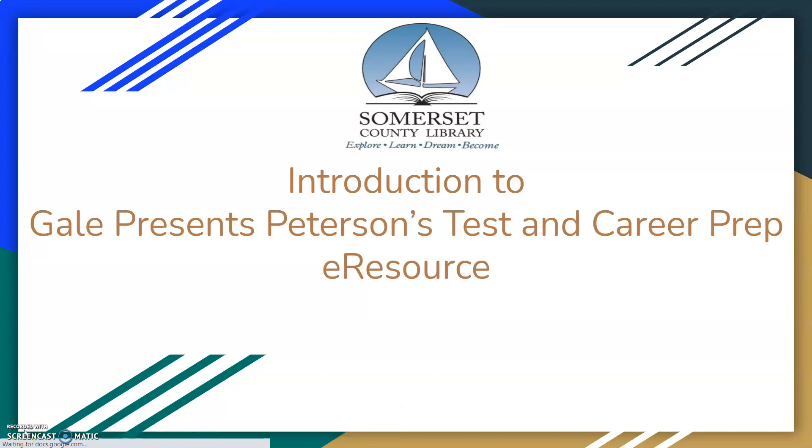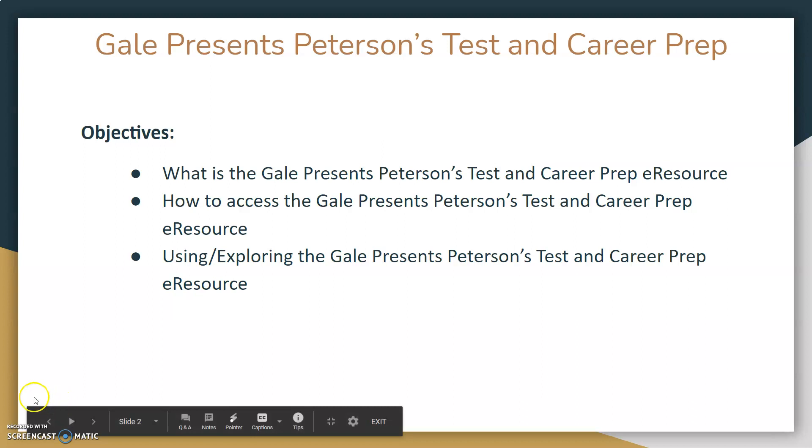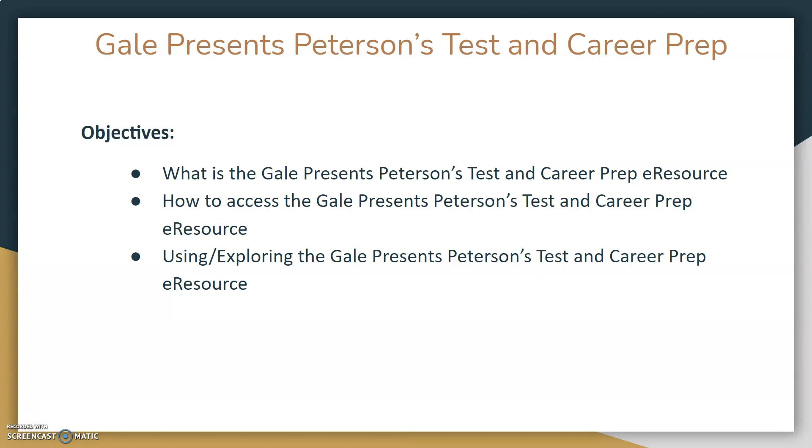Welcome to the Somerset County Library's Gale Presents Peterson's Test and Career Prep eResource class. Today we will go over the following objectives: what is the Gale Presents Peterson's Test and Career Prep eResource, how to access it, and how to use and explore it.